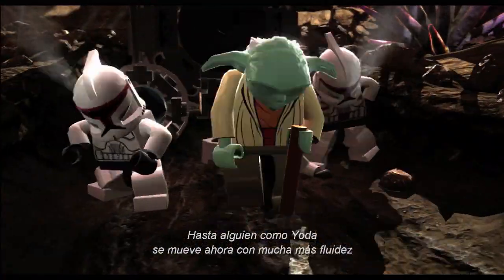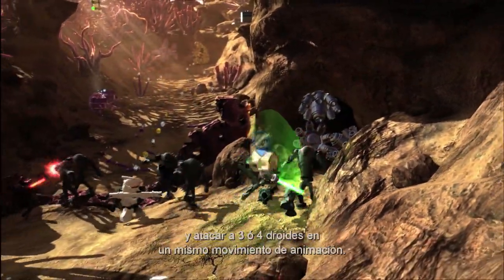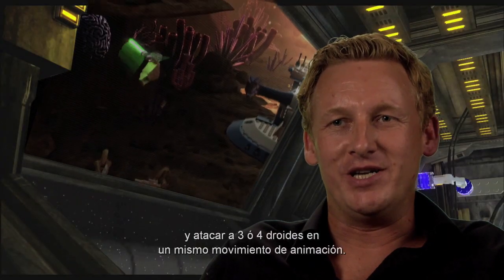Even someone like Yoda moves much more fluidly, like a Jedi knight jumping around, attacking three or four droids in one single animation move.